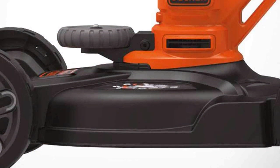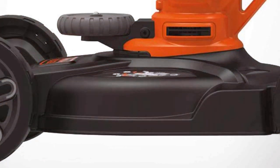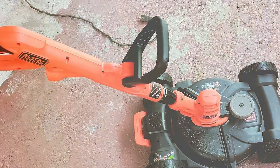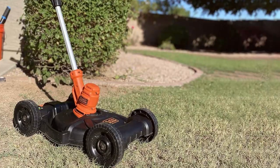One of the standout features of this mower is its 3-in-1 functionality. You can choose between mulching, side discharge, or rear bagging, depending on your preferences and the season's needs. The adjustable cutting height with a single-lever control lets you customize your lawn's look, ensuring it's always just the way you like it.